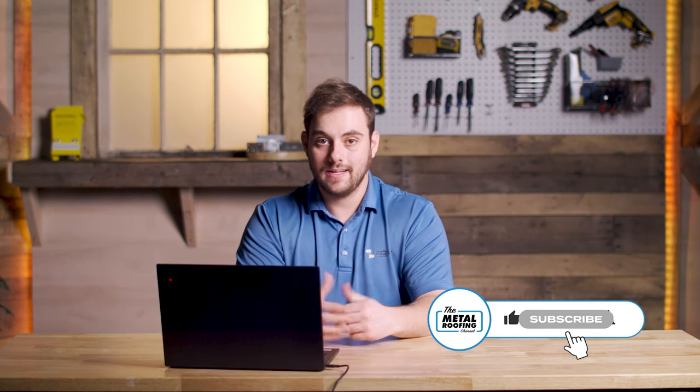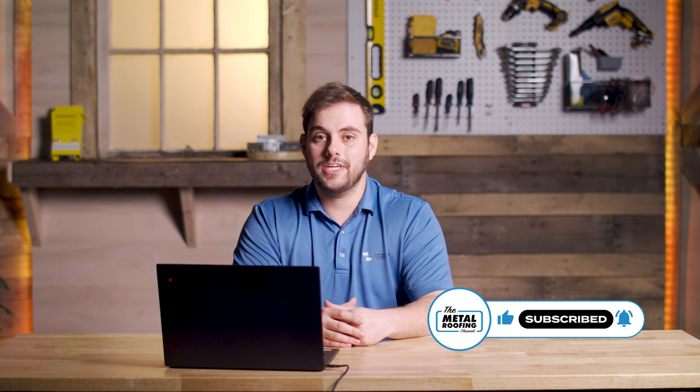That's great information Jeff, really appreciate the knowledge on 24 gauge and 26 gauge. If you have any questions for your project or anything else you'd like us to cover on Q&A Mondays, comment down below — we'd love to talk with you. Subscribe here to the Metal Roofing Channel. As always, I'm Thad Barnett — we'll catch you next time.